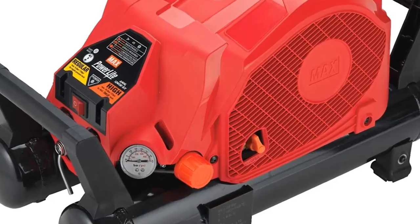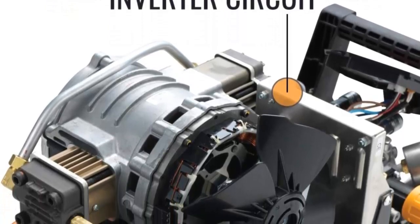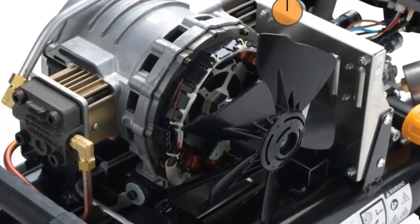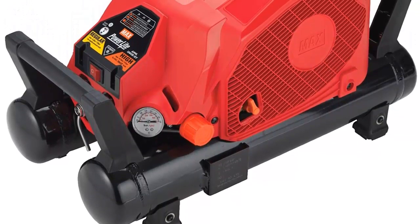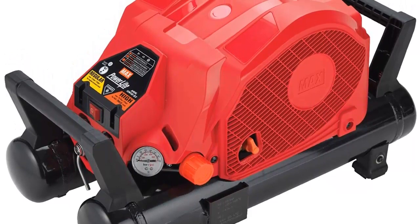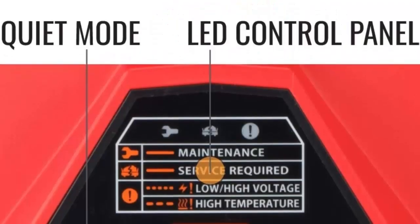The air compressor also features a pressure regulator, pressure switch, and a built-in safety valve. This compressor is designed for continuous use and is ideal for powering air tools such as nail guns, staplers, and air wrenches. The PowerLite provides air pressure up to 500 PSI and offers a maximum flow rate of 13.2 CFM. It is also equipped with an automatic shut-off feature that helps to prevent over-pressurization.